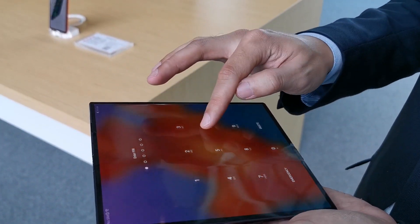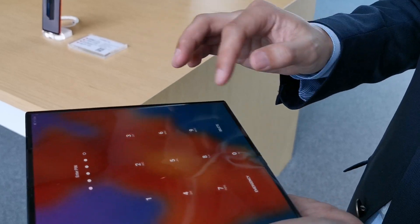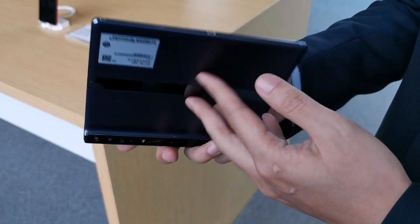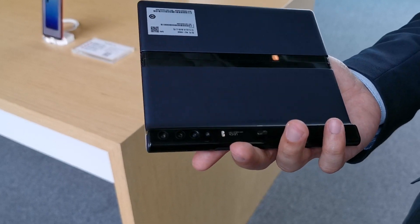And so how much RAM does this have and storage space? This one is with 8 gigabytes RAM and 256 gigabytes SSD. And can you expand the storage with this device? Right now I think we only have one SKU, one device, as I say to you.